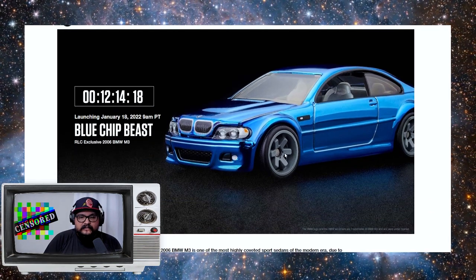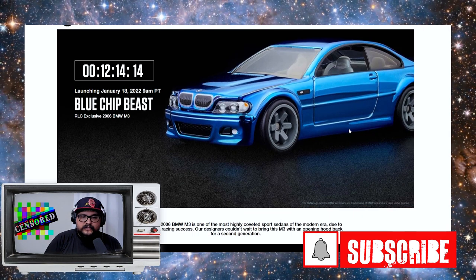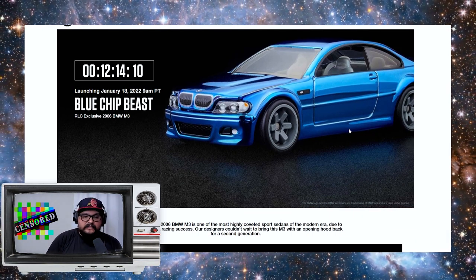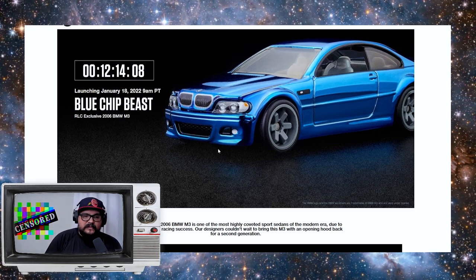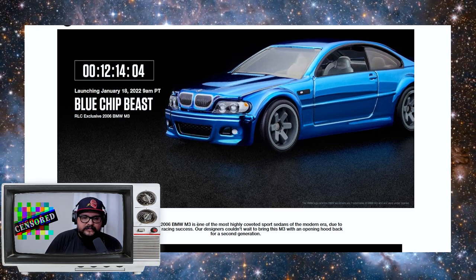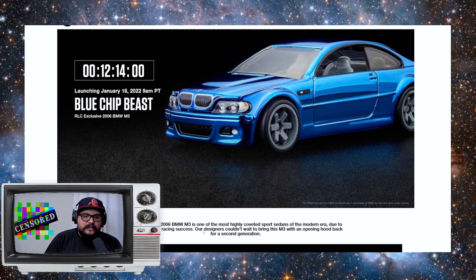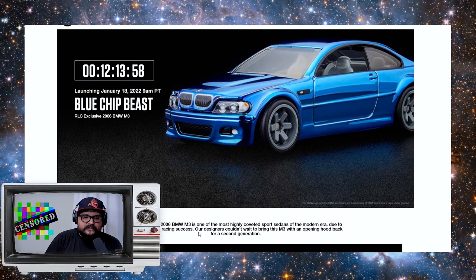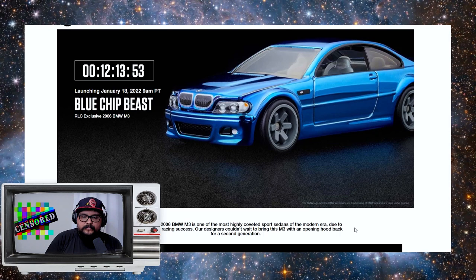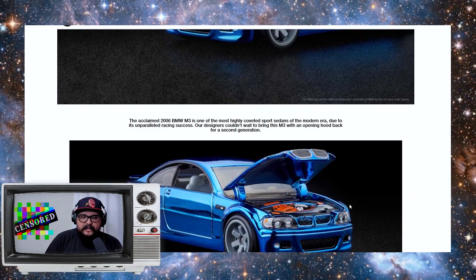Check out those wheels on the front. Whoever's doing the paint on the new RLC cars, it's looking fantastic. The 2006 BMW M3 is one of the most highly coveted sports sedans of the modern era due to its unparalleled racing success. Our designers couldn't wait to bring this M3 with an opening hood back for a second generation.